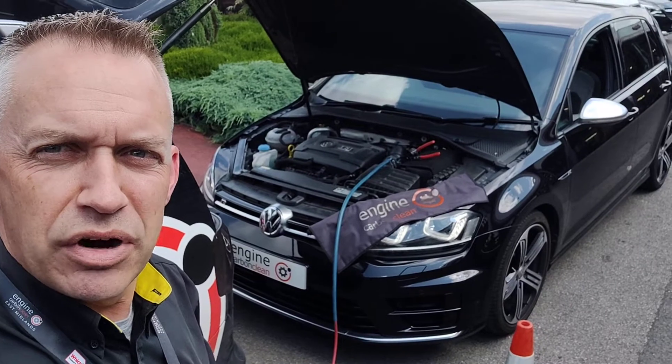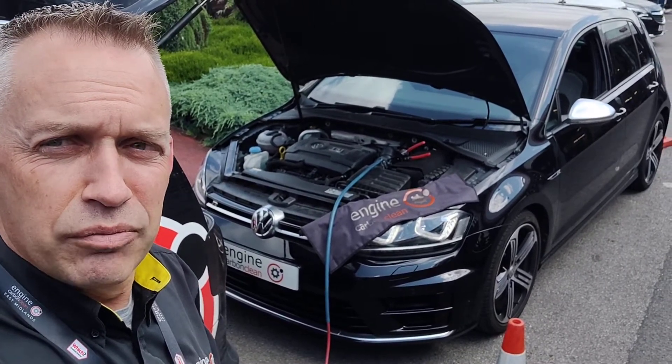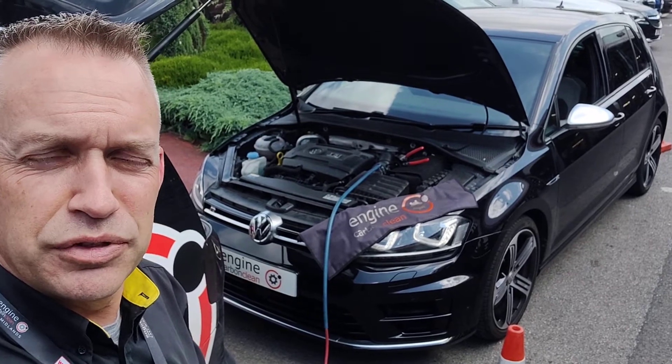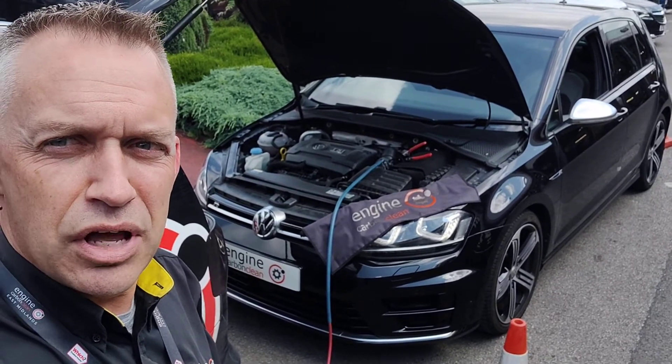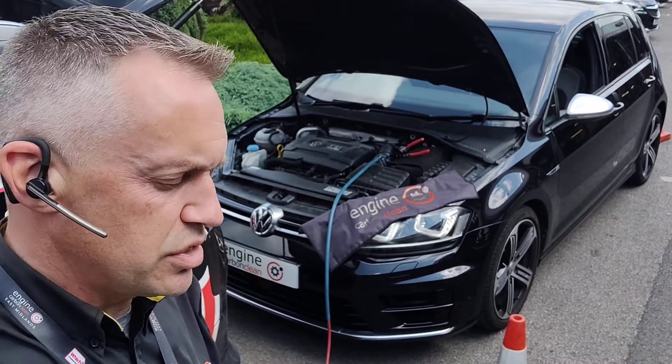We've removed the sensor — it's a bit grimy and a bit mucky. We popped the sensor back in and it stopped misfiring. On the diagnostics after we've done that, the live data looks like it's all gone back to normal. However, it's probably best to get this sensor changed.